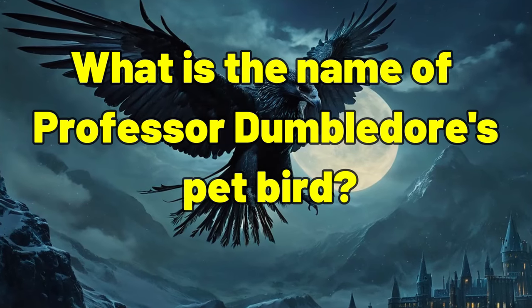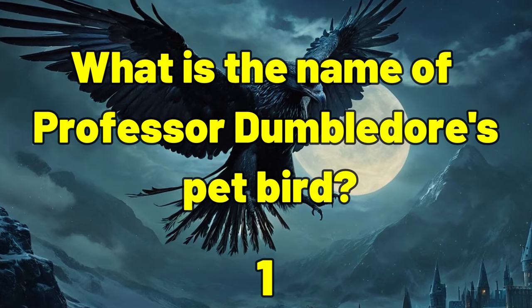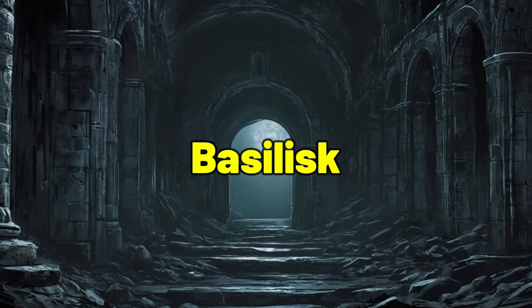What is the name of Professor Dumbledore's pet bird? Fawkes. What creature is hiding in the Chamber of Secrets? Basilisk.